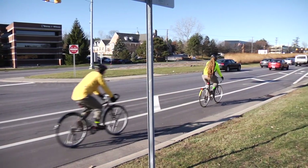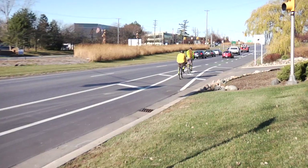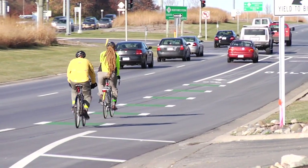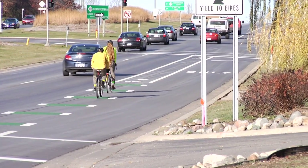The new lanes, called buffered bike lanes, help separate bicycle traffic from motor vehicle traffic. At intersections with traffic signals, the bike lane is moved to the left of the right turn lane. These keyhole bike lanes help prevent right-turning vehicles from turning in front of bicycles.